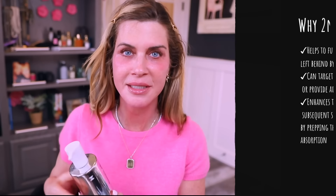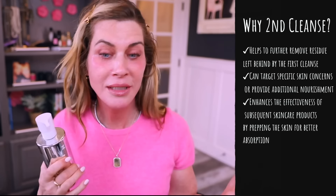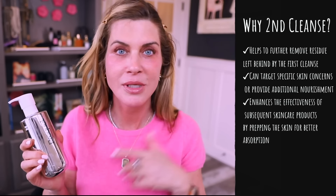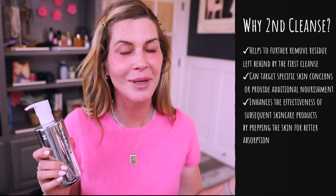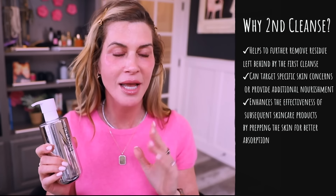I'll do my actual cleanse off camera — I'm not going to make you watch me wash my face. What I'm using pretty consistently is the Prequel cleanser. This is my second cleanse, and often my only cleanse. Sometimes I'll skip the micellar water and just use this. It's a lot of glycerin, so it doesn't strip my skin at all.